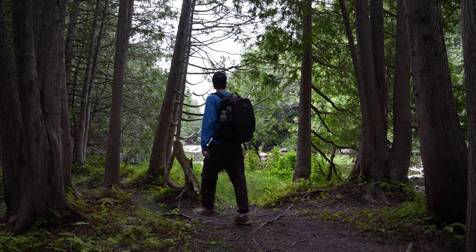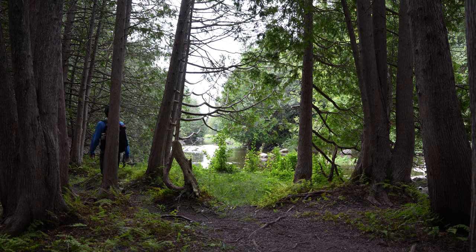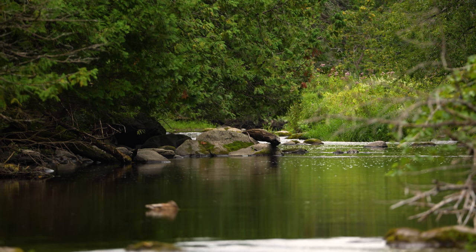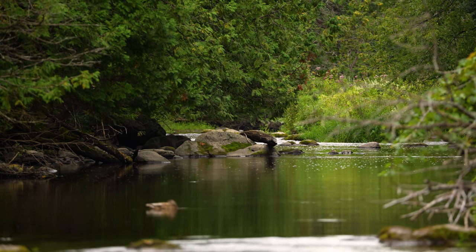Ever since I started taking wildlife photos seriously back in 2020, I have wanted to capture a photo of the Belted Kingfisher up close. Now, I know what you're thinking — three years and you still haven't achieved that?